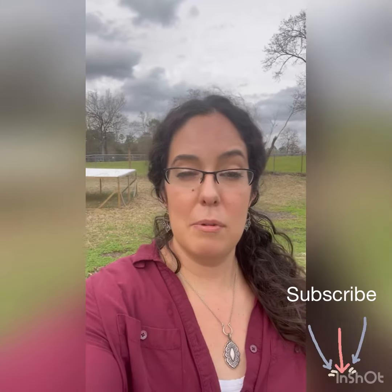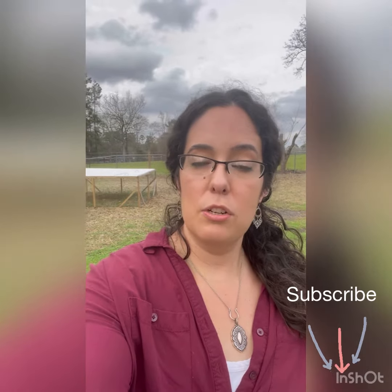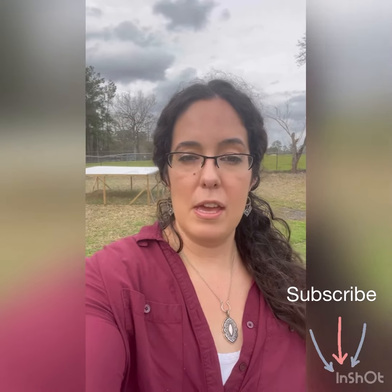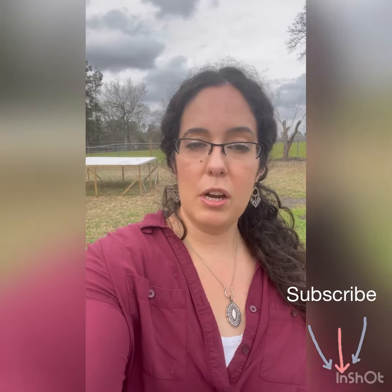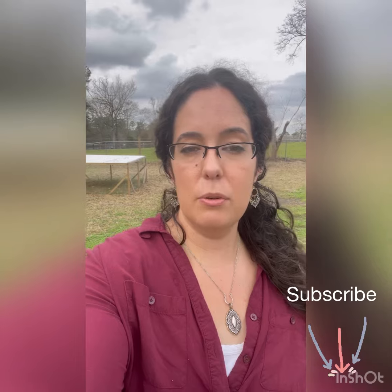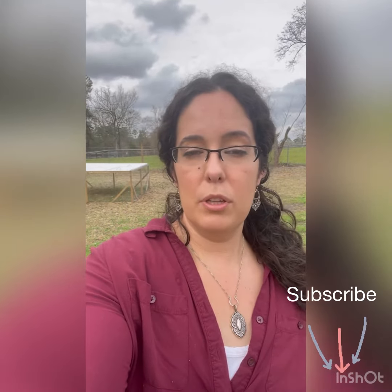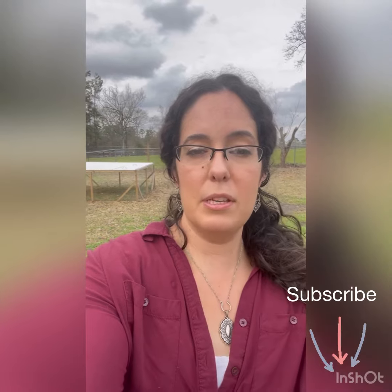Hey y'all, this is Ashley with Hemet Homestead. We are trying to get to 100 subscribers so that we can have a custom URL. If you enjoy our content and want to learn more about what goes on here at our homestead or see our different animals, just click the subscribe button below — it would really help us out. Thanks for watching.